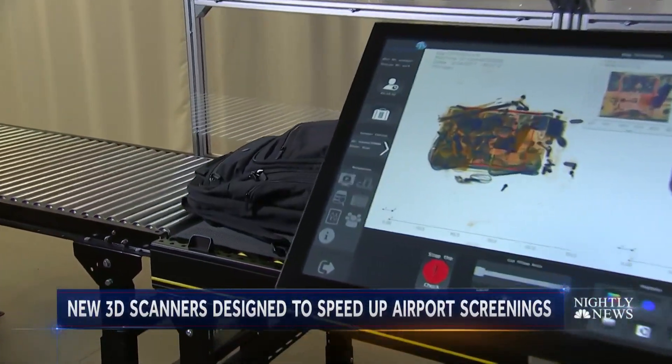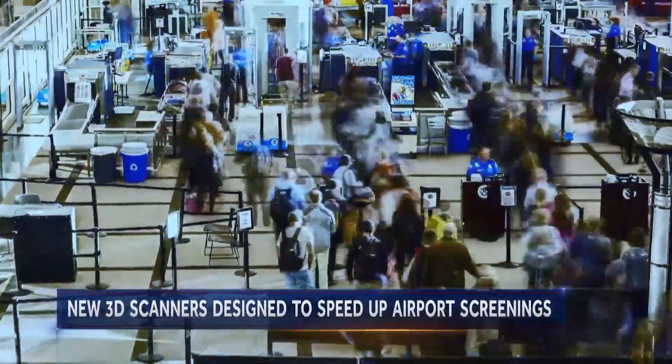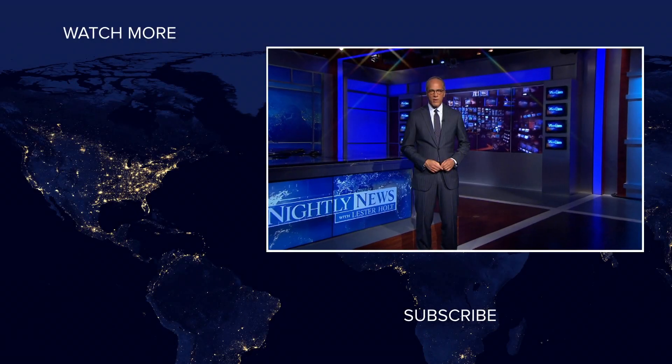A three-dimensional upgrade to speed along two and a half million passengers each day. Tom Costello, NBC News, Washington.